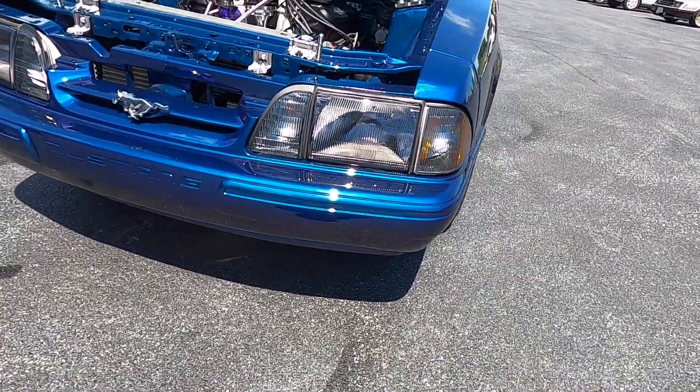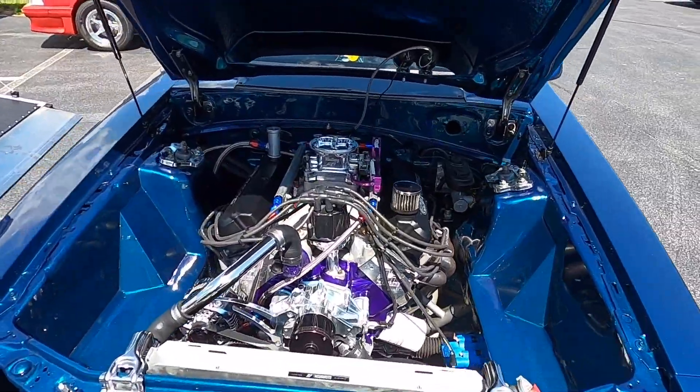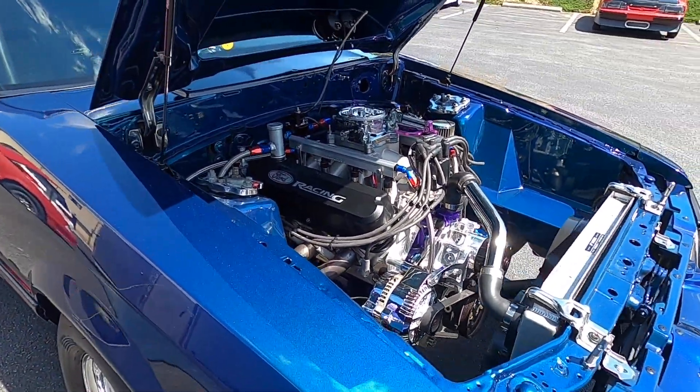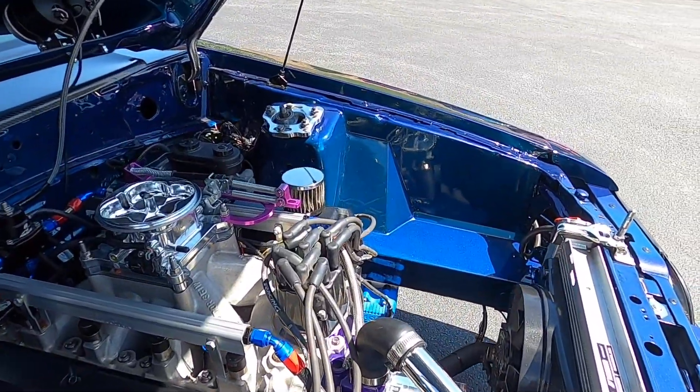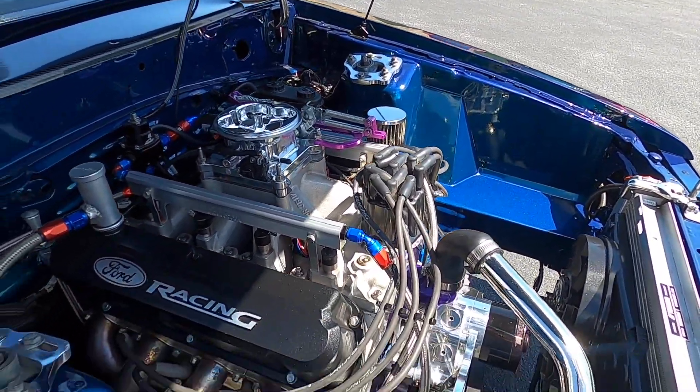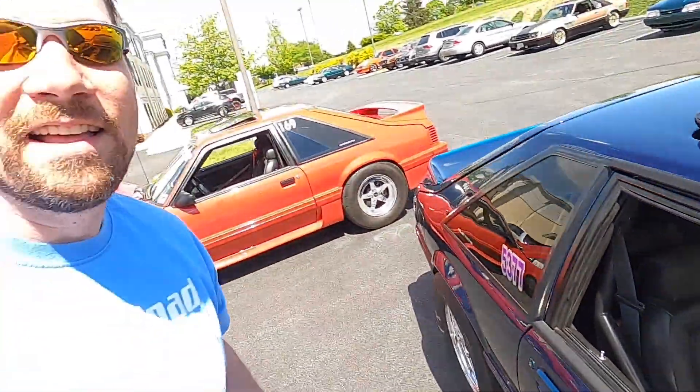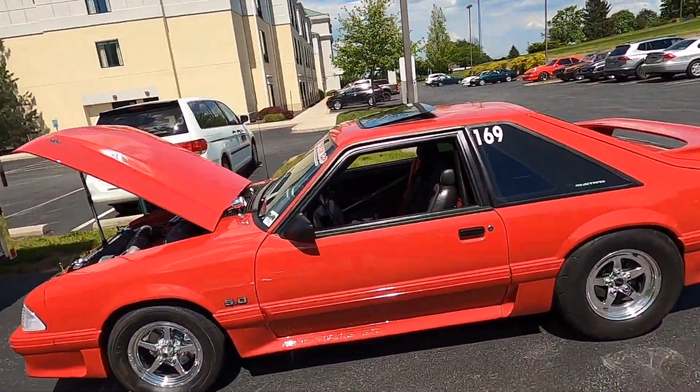Haven't seen one of these before, guys - a Mystichrome painted fox body, just like the SN95 Cobras. I think that was a one-year-only Cobra, but look at the engine bay. Oh my gosh. And apparently this isn't even the race car. You look at it - they're telling me it's not a race car. And then you look over here - this is not a race car either.